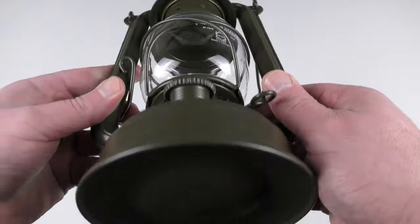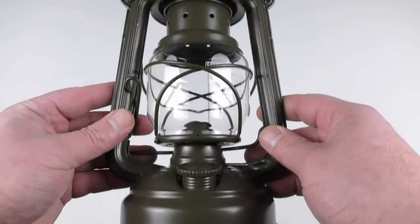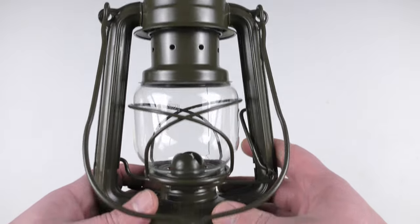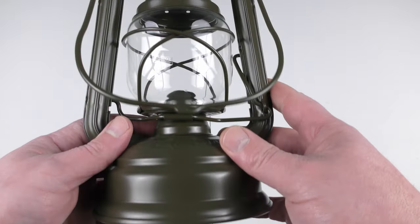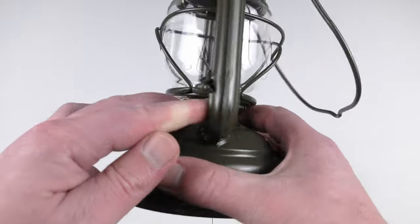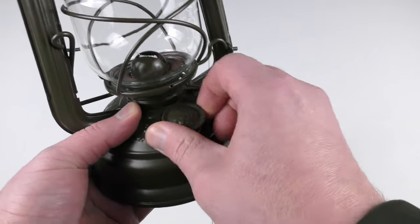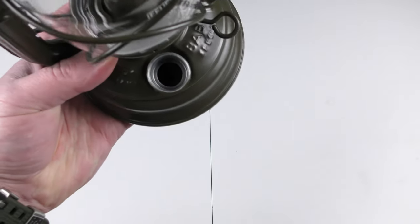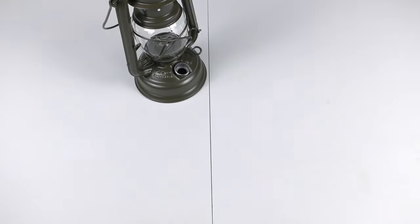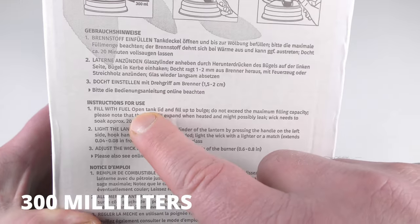Now let's check the actual lantern — it actually looks old even though it's brand new. To use this lantern, it's not that difficult or complicated, but you need to do it safely because otherwise you could set your house on fire. The first thing you need to do is put some fuel. This is the fuel cap, and you need to put fuel up to the mark. The instructions say very clearly that you fill it up, and then when you put fuel in you have to wait 20 minutes.